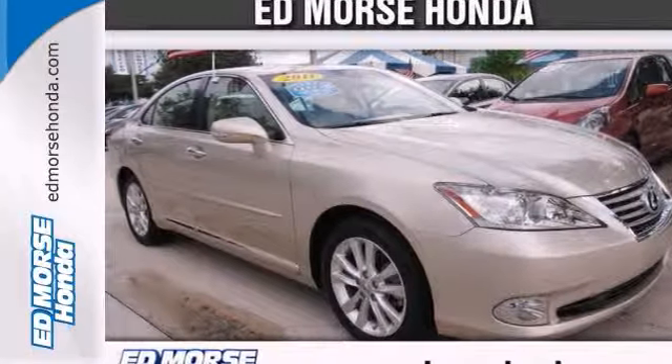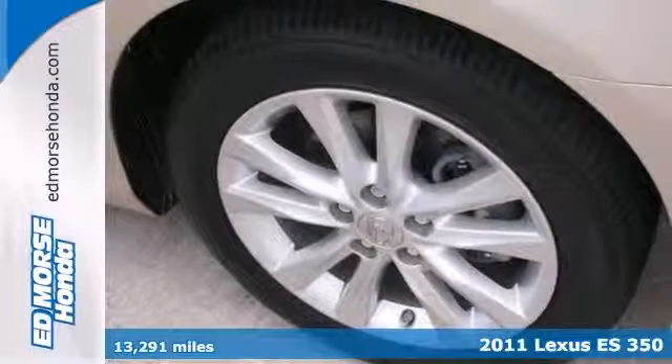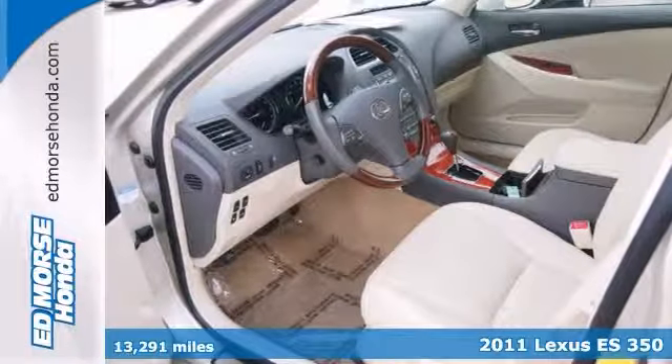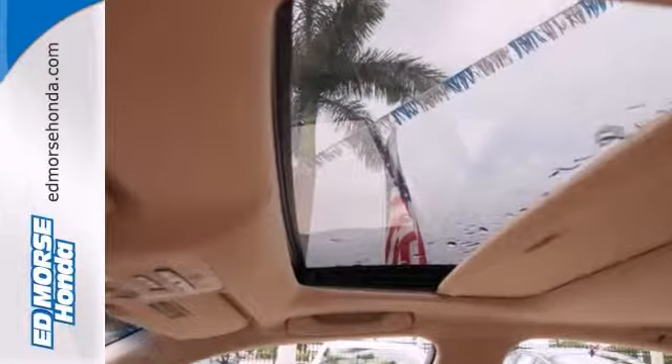Set your sights on this gold 2011 Lexus ES350. Easily control garage doors, property gates, RF lighting, alarm systems and more from your vehicle with Homelink.